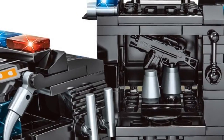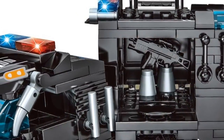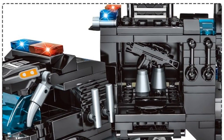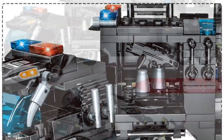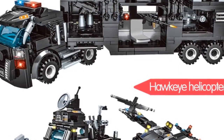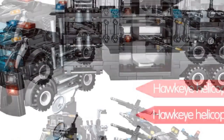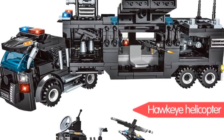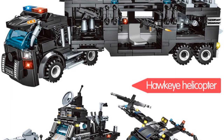Age range six years old, block size small, building block compatible with LEGO, barcode no, certification 3C, model number police, type blocks. Warning: be careful not to let the child swallow — material plastic, includes instructions.